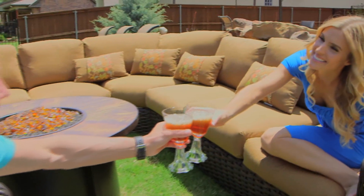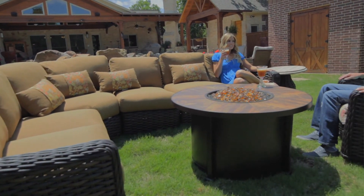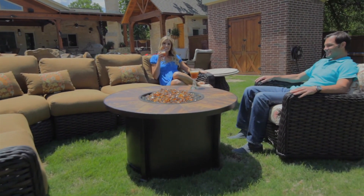This is a perfect example of a wicker sectional. Wicker sectionals are really nice because you can make them as big or as small as you want. This group is actually called South Hampton and it's really versatile. It comes in a lot of different options — double chaises, single chaises, big round chaises. It also comes in a regular sofa or love seat and glider chairs and glider love seats. The options are really endless with this group.